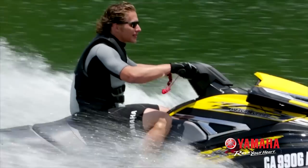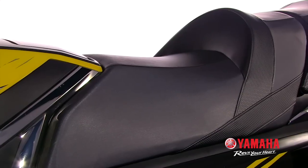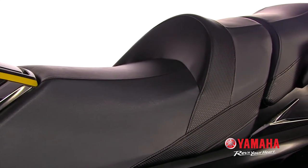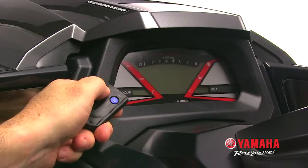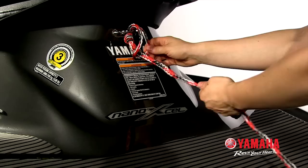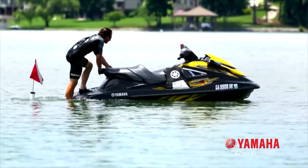All-new styling includes aggressive graphics, chrome accents and a race-inspired bolstered seat. Additional Yamaha features and upgrades include security mode with remote to prevent unauthorised start-ups, an expanded stern platform with tow hook and a soft touch reboarding step.